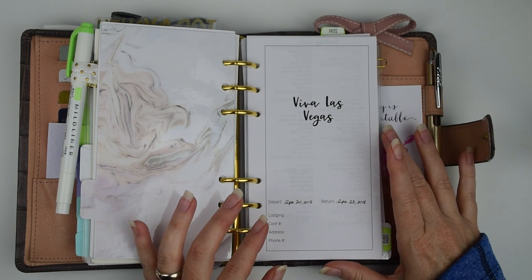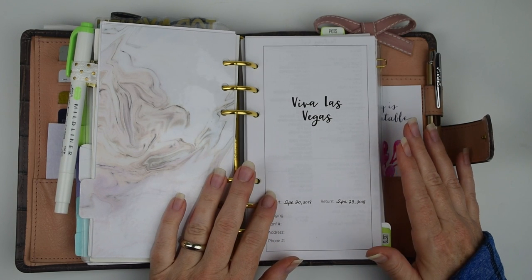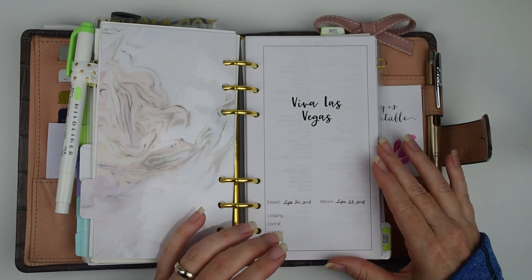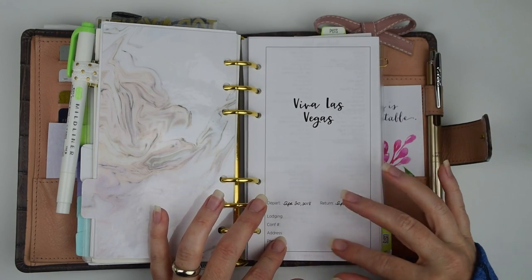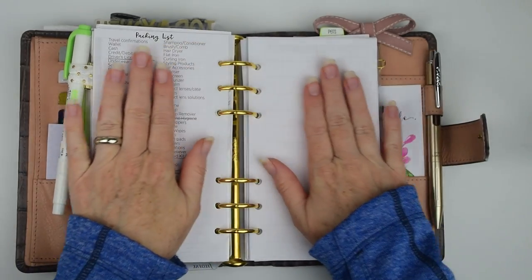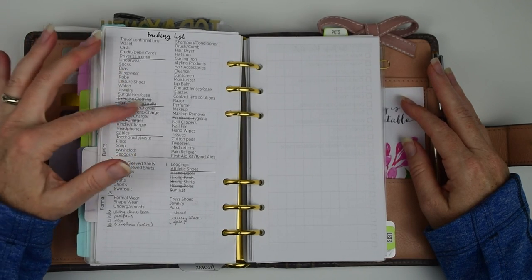I got the idea from Vintage Vanity here on YouTube. She was keeping a notebook and handwriting all of these, but looking at her notebook I realized I already have a lot of that stuff. So all I need to do is add a few things and change them out. I moved the depart and return dates to the front, same thing with our lodging information, which I'm not going to fill in right now. I left the packing list here with all the basics.